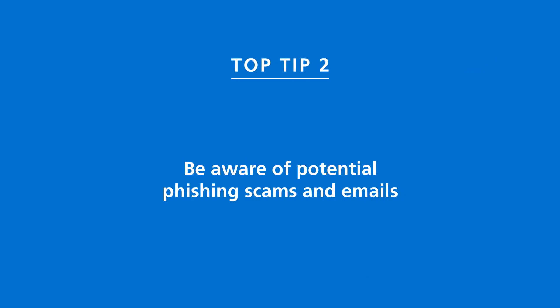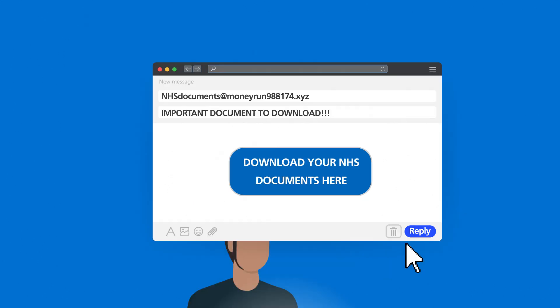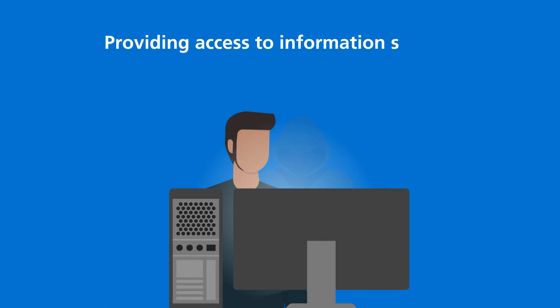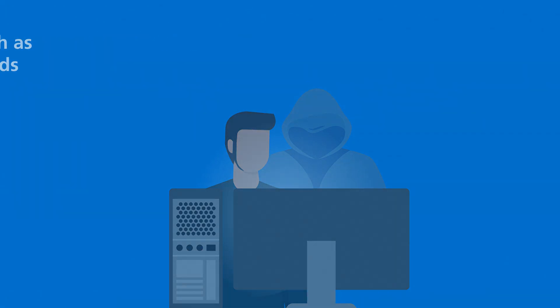Be aware of potential phishing scams and emails that contain attachments or links to try to trick you into providing access to information, such as patient data, healthcare records, or details of IT systems.